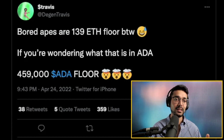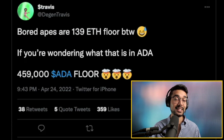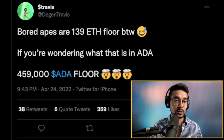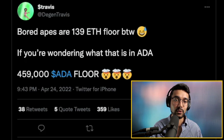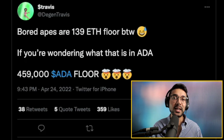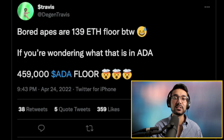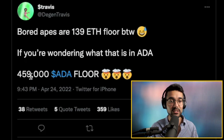Also Solana, though there are a whole bunch of controversies around each of those networks, and yet still people hold NFTs for these platforms. Just to put things into perspective, Bored Apes are now at a 139 ETH floor — and if you're wondering what that is in ADA, that's 459,000 ADA. Could you imagine? Even the Charles Hoskinson Space Bud #1 hasn't reached anything close to that.